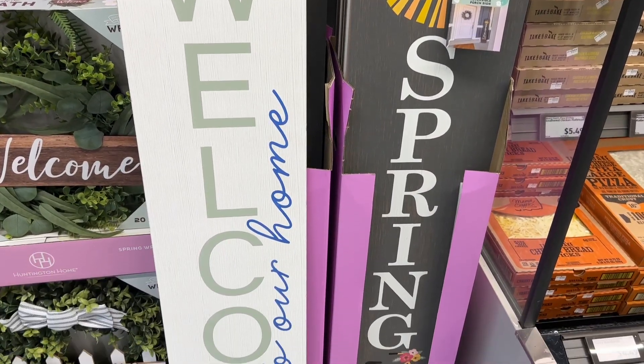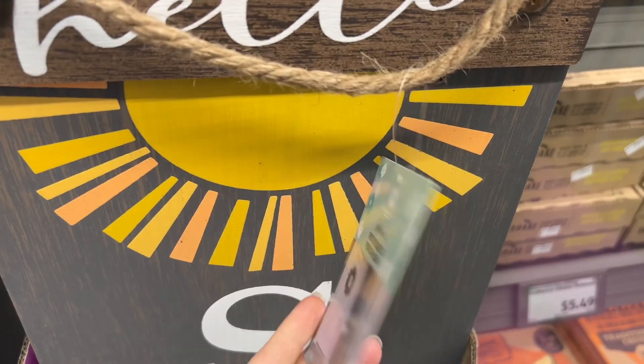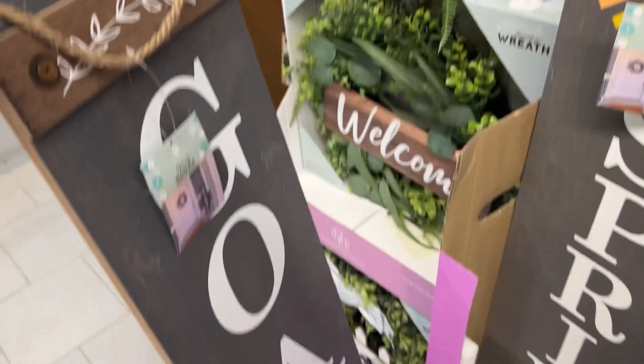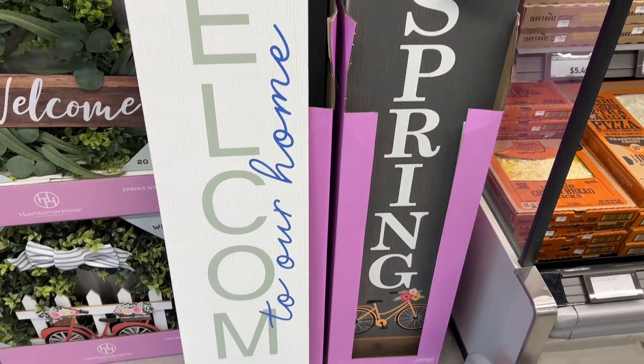These are the Huntington Home Spring Reversible Porch Signs for $14.99. They're 47 inches in height and they're for indoor and outdoor use, but they do best under a covered front or back porch because they'll actually warp if they get rained on.